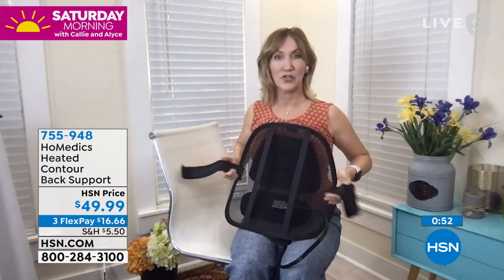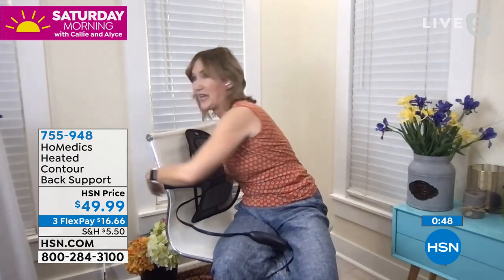I pulled it out of the box and immediately put it onto my chair because of this simple hook-and-loop closure — it just went around very simply, and suddenly I have an ergonomically designed chair. I can sit back, and it not only supports my back because of that sturdy frame and wire mesh, putting me into the proper seated position, but thanks to this control I can turn on the heat. So I'm getting not only the support but the soothing. Homedics adds those little extras into all their products.